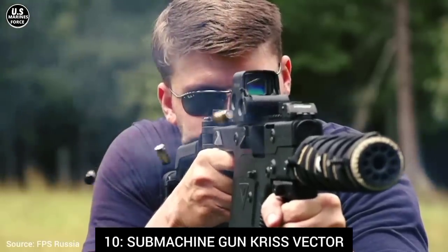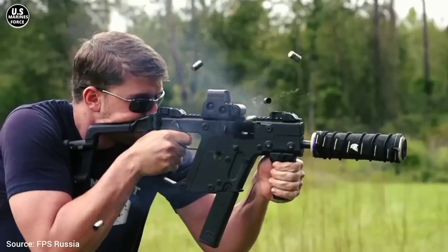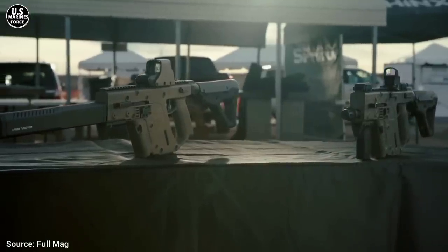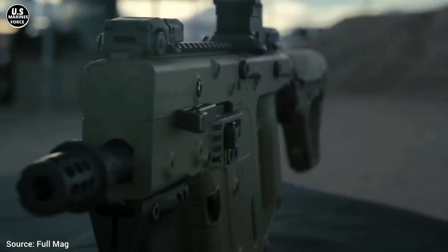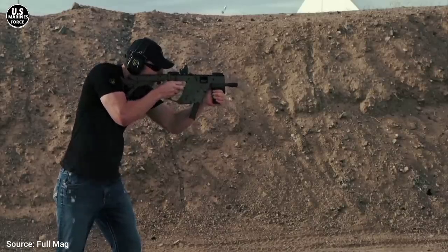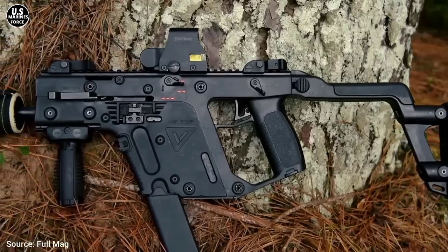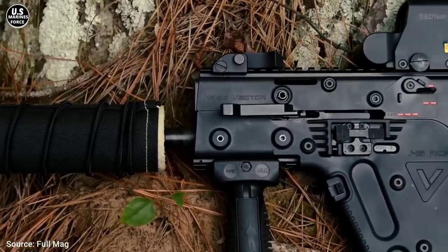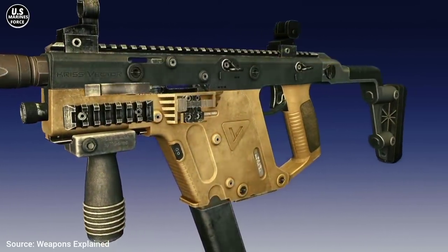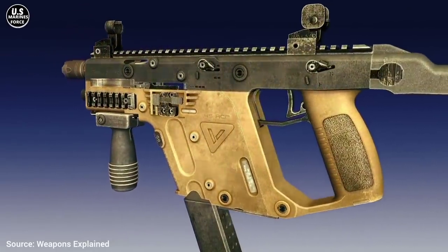Number 10: Submachine Gun KRISS Vector. Its strength comes with its extremely powerful cartridge, .40 Smith & Wesson and .45 ACP. This compact firearm also has an extremely high cadence shooting that doesn't generate a kickback difficult to control, thanks to the KRISS Super V system that deviates the kickback towards the lower part of the gun. It was designed in the United States and became active in 2009. In its most powerful version, the KRISS Vector uses caliber .40 Smith & Wesson in 30-cartridge magazines. It has a cadence shooting of 1,200 rounds per minute. It's 62 centimeters long and 6 centimeters wide, and it weighs just 2.7 kilograms.